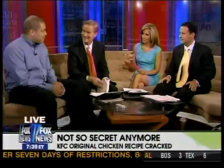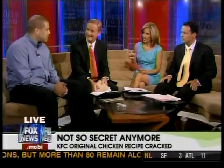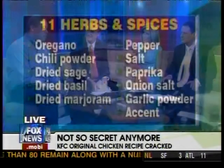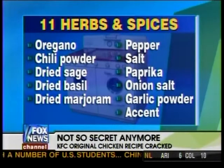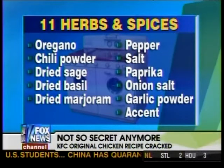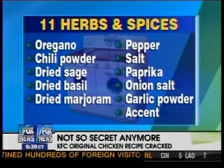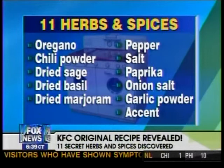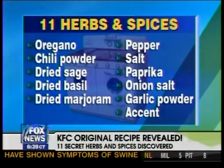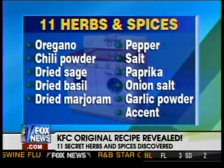Ron says he'd like to take all the credit himself, but it's actually a collective effort between him and the people on his website, recipesecrets.net. They have over 193,000 subscribers, and each week they publish different recipes and members provide their feedback. The combination of those spices, as well as having a high-powered pressure cooker like they have in the restaurants, gives it that gummy texture on the chicken.